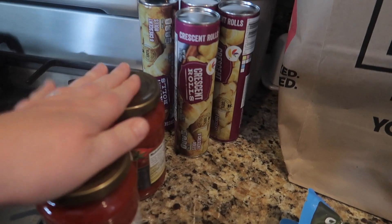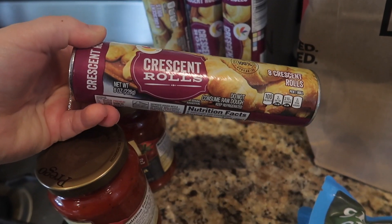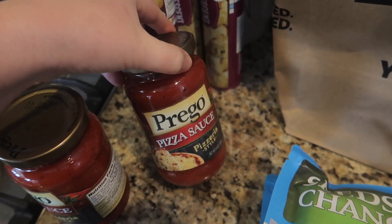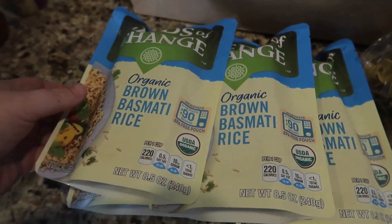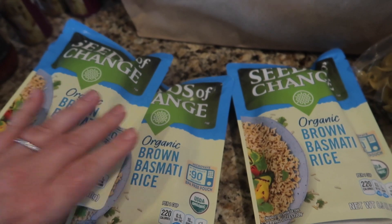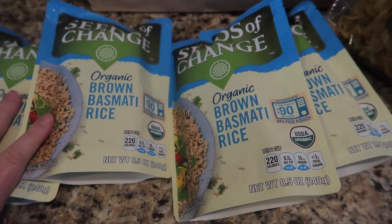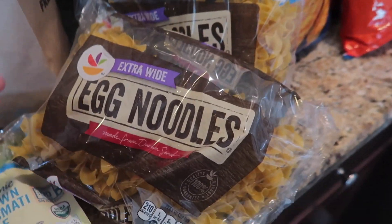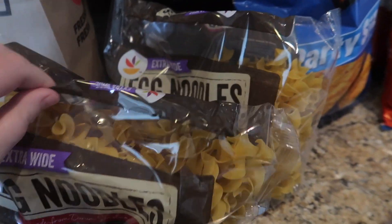Like I was saying, we're going to make pizzas tonight — our own pizza pockets. I got crescent rolls and pizza sauce to make those. Then I got four packs of basmati rice; we usually do two per meal, so that's two meals. We've been doing a lot of stir fries. I also got egg noodles — I haven't been able to find egg noodles anywhere so I got two bags of those; I'm glad they had them.